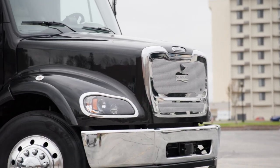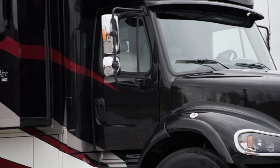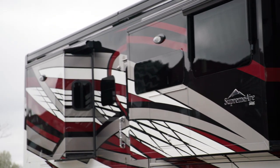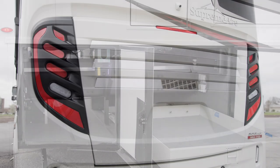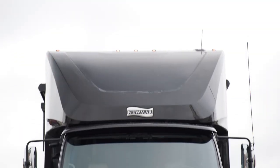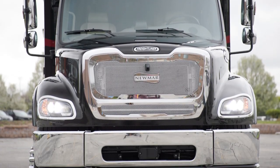Our exclusive full-paint masterpiece finish, seen here in Haven, decorates the outside of each Supreme Air and is made possible by BASF industrial finishes. Redesigned basement storage doors are easier to close. There's also sizable rear cap storage. New frameless double-pane windows come standard, while convex mirrors include defrost.